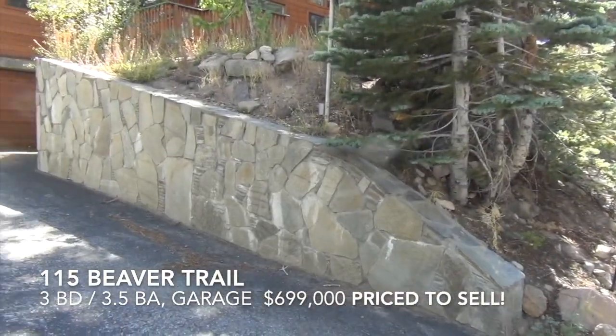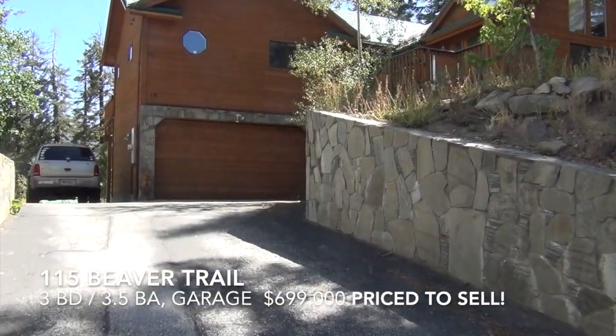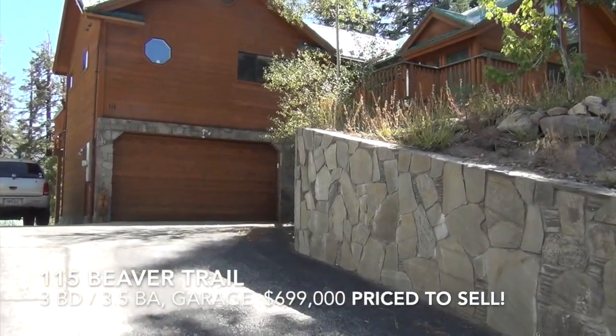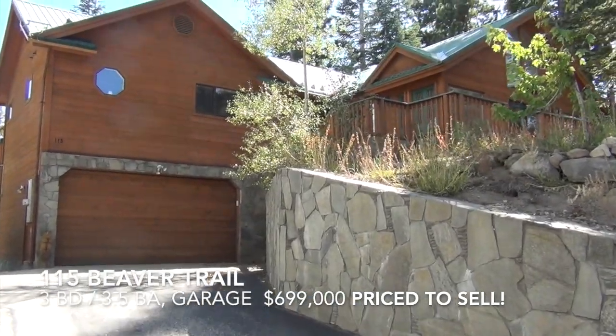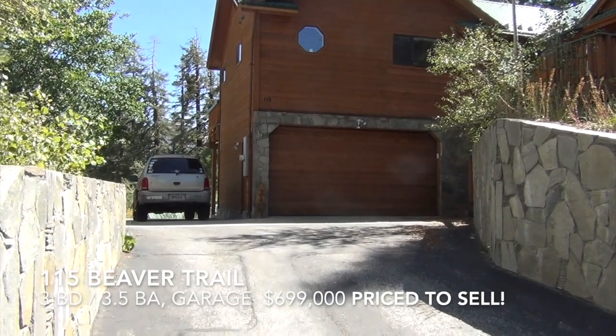This is 115 Beaver Trail. Three bedrooms, three and a half baths, garage. Listed at $6.99 — priced to sell. Includes a Durango 4WD.